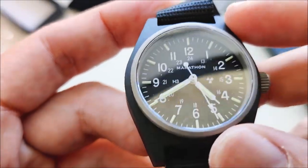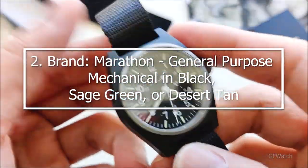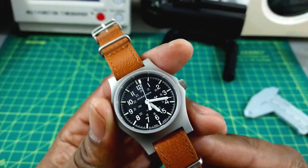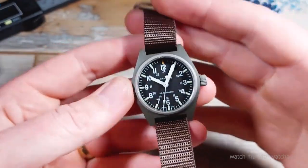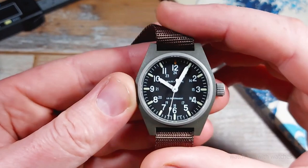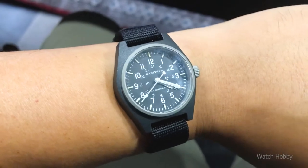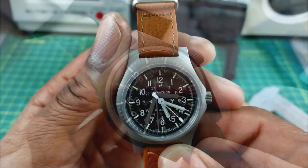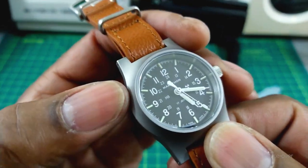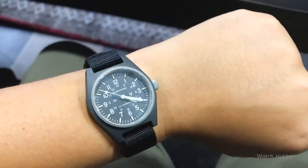Making our way with number 2: the Marathon General Purpose Mechanical in Black, Sage Green, or Desert Tan. Sometimes all you need is a watch that keeps the time and survives the journey. Marathon creates the General Purpose Mechanical, a straightforward, hardy, and pleasantly small 34mm watch in a composite casing for the typical infantryman. Although this GPM appears a little delicate at first, its diminutive size makes sense when you consider the quantity of gear that the typical soldier carries, and sometimes all you need is something discreet.